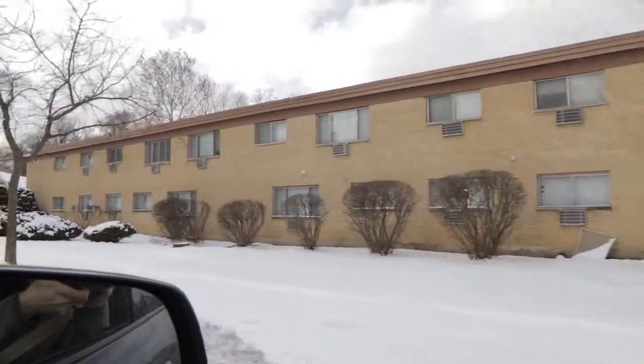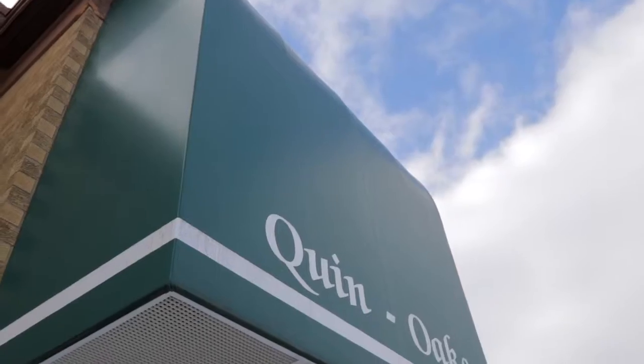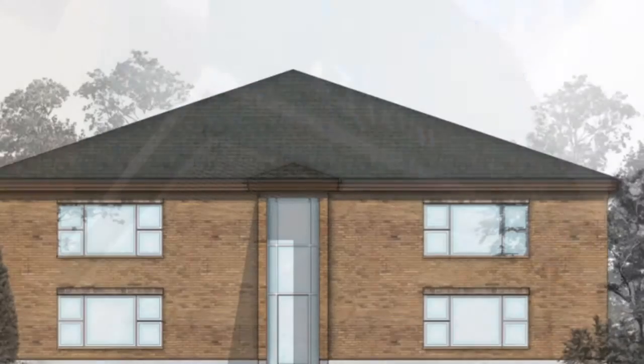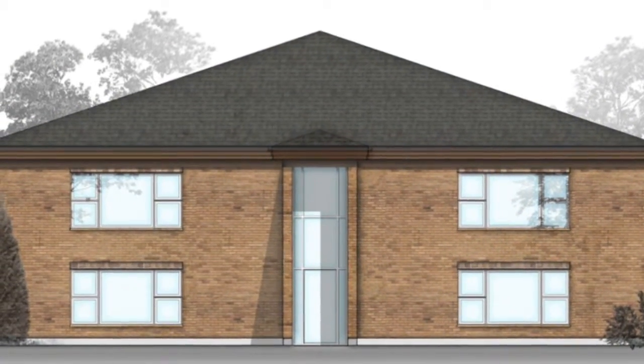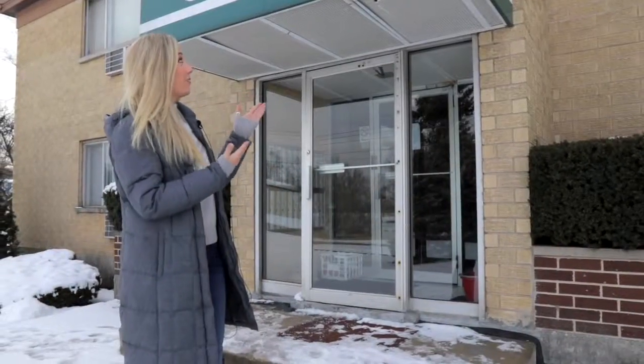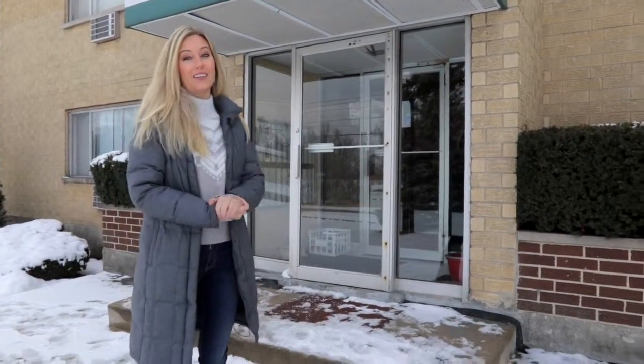Our first order of business is to improve the exterior and then work our way inwards. One of those items is going to be removing this green awning and pitching the roof. There are beautiful windows that go all the way up and we really want to accentuate that and modernize the exterior — this is definitely from the 1980s and needs to go.